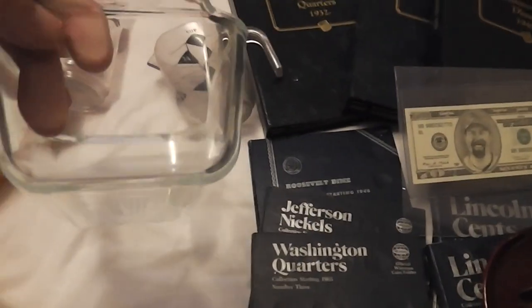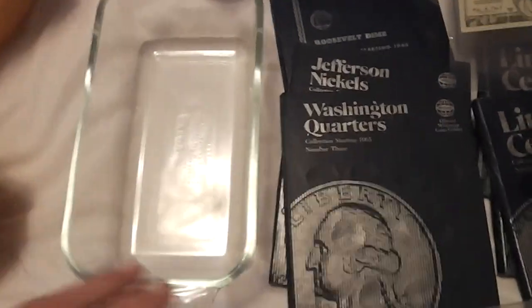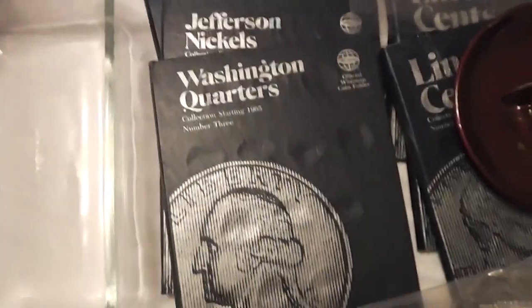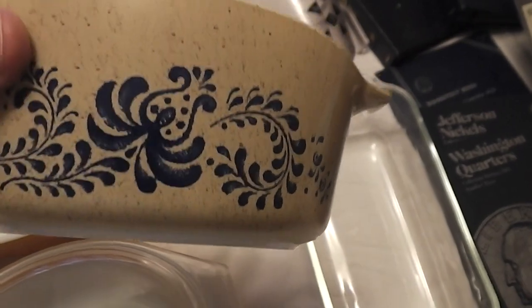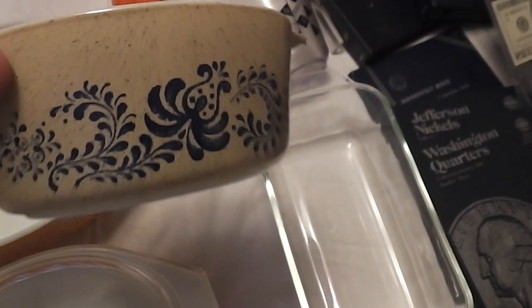I got some Pyrex — a clear Pyrex, paid a quarter for that, and I gave a quarter for this one too; I want to say eight to ten bucks. Then this is like two or three bucks but I paid a quarter for it. I got a couple different Pyrex pieces — I'd never seen this one before. I think this is Homestead Blue pattern. I believe that's around eight to ten bucks — I paid a dollar for it.